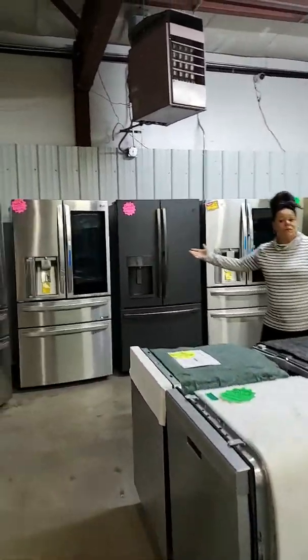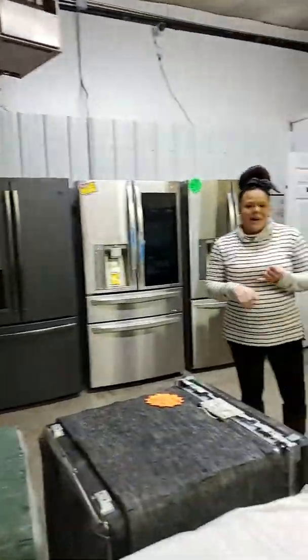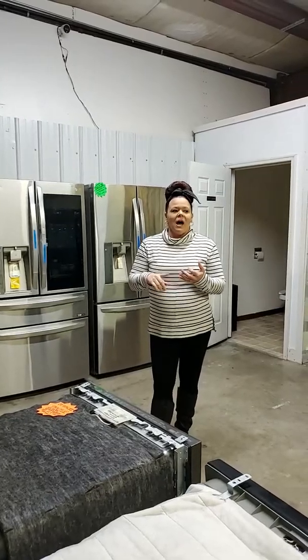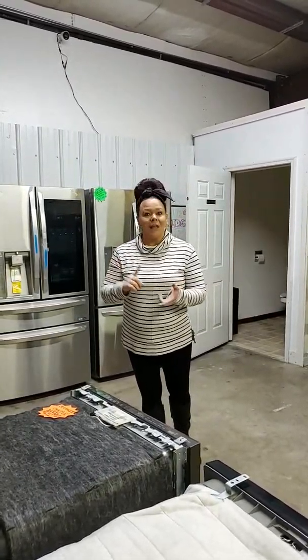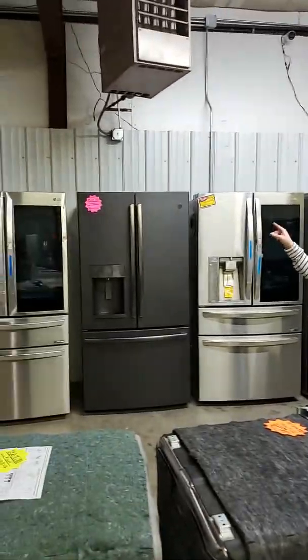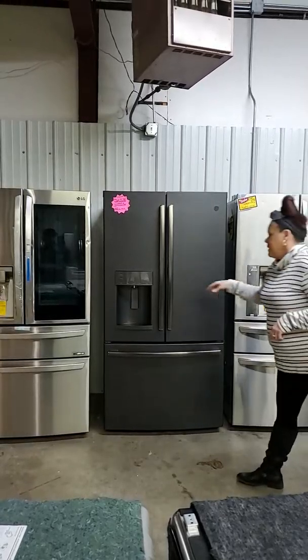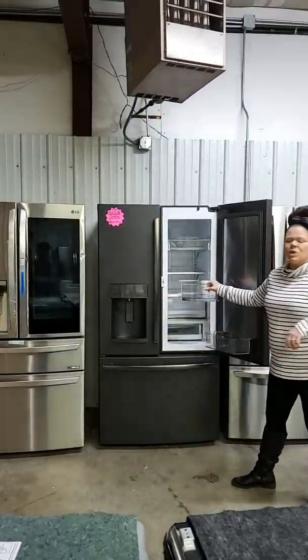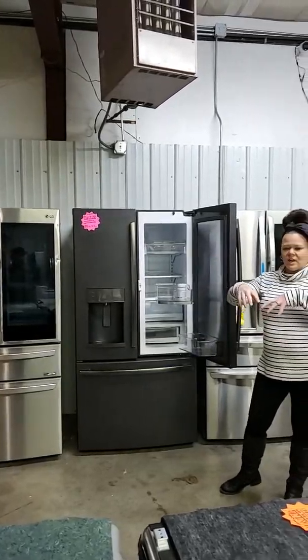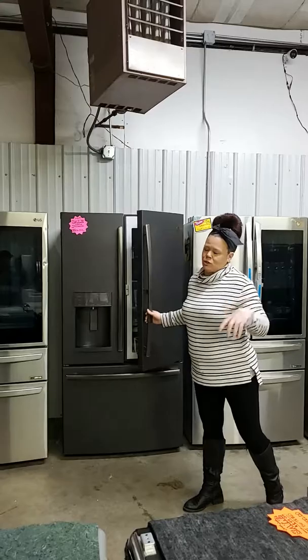I do have several refrigerators to choose from. We've got side-by-sides, French door, chill drawers, double freezers, stainless steel, and black stainless. I still have this gorgeous GE black slate color — this is beautiful. Come on down and just take a peek at it. It's really cool when you get the lights on and they gradually come on — it's just a neat feature.